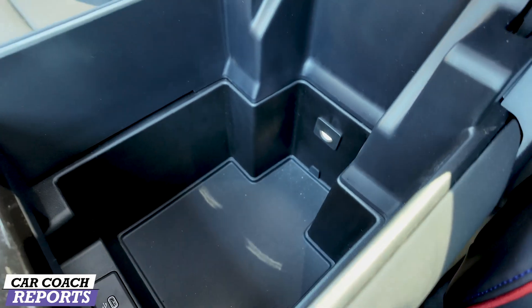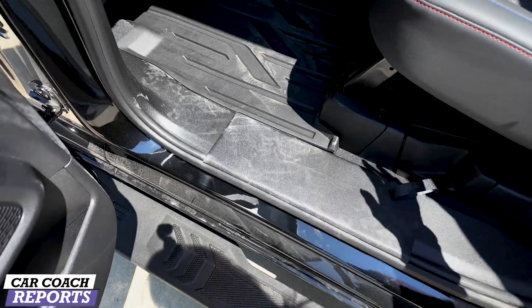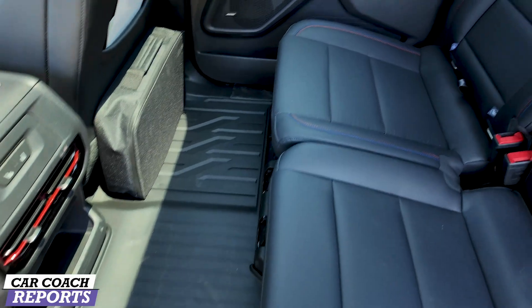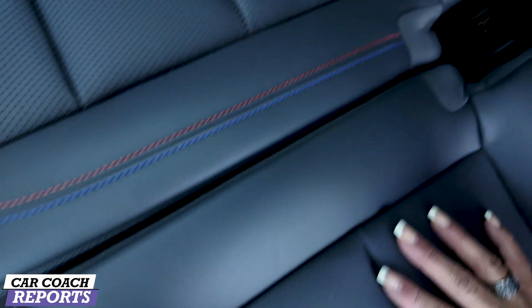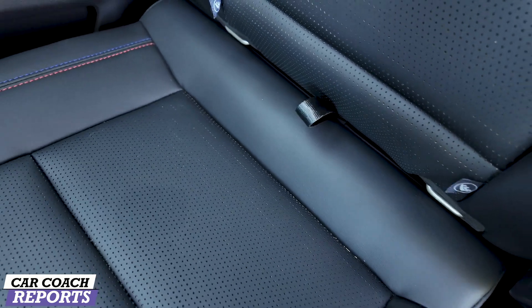Inside the console there's another charge port — because there's never enough places to charge — plus tons of space, a light inside, and a pocket on each side of the center console. Going into the second row, there is a ton of legroom. For someone as tall as six feet, you won't have a problem. There are also latch systems for two child safety seats.